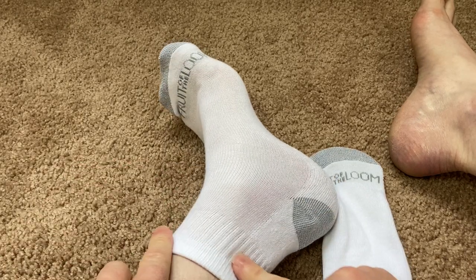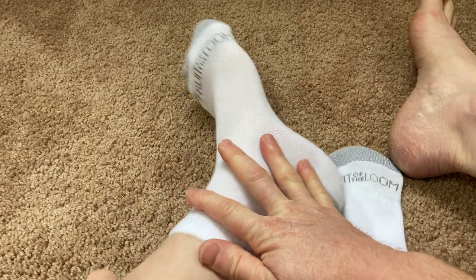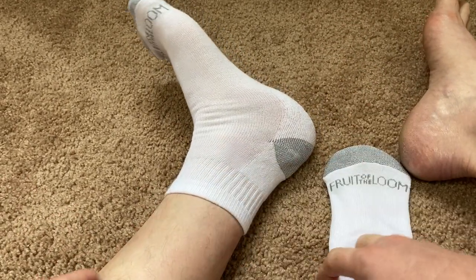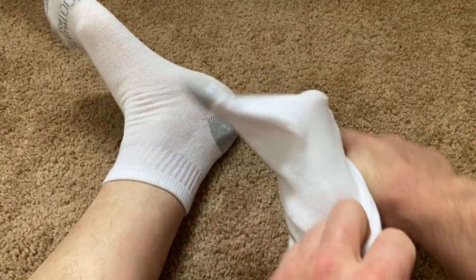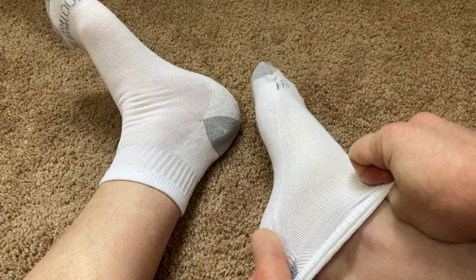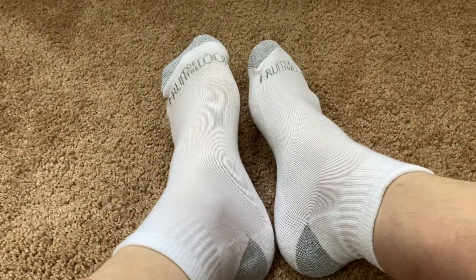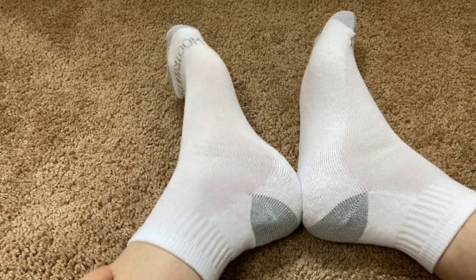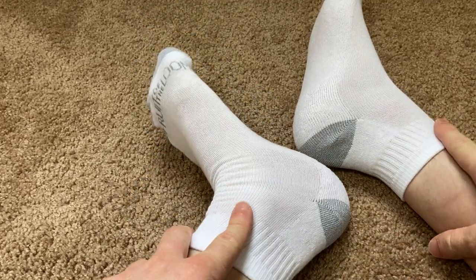I like how they don't come up super high — that's one of the reasons I bought these. All my other socks come up to here, and some of them are really old and have stripes, not really in style. I tend to wear shorts a lot, even when it's cold, so I'm just trying to fit in with the rest of society and not have socks that go up to my knees.